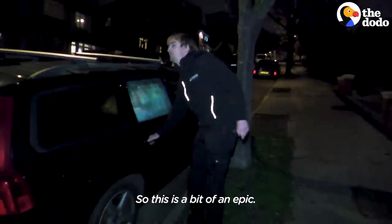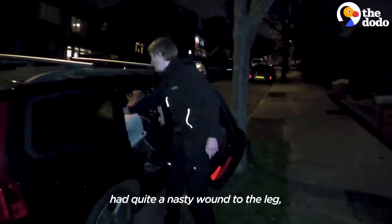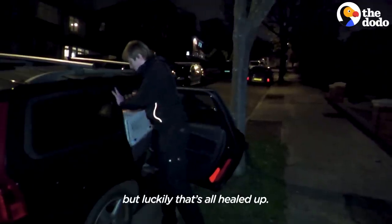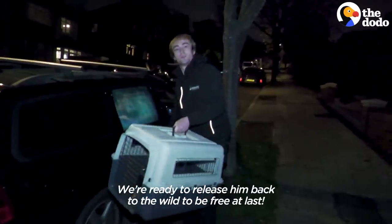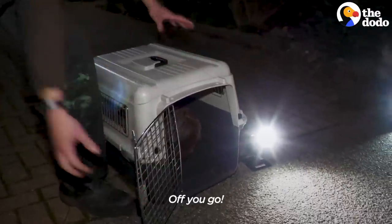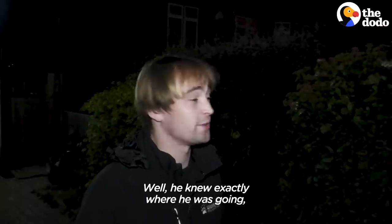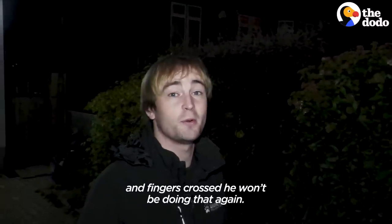This fox has been with us for quite some time now — quite a nasty wound to the leg, but luckily that's all healed up. He's nice and feisty. We're ready to release him back to the wild to be free at last. Off you go. He's gone. He knew exactly where he was going, shot off back to the house where he was rescued, and fingers crossed he won't be doing that again.